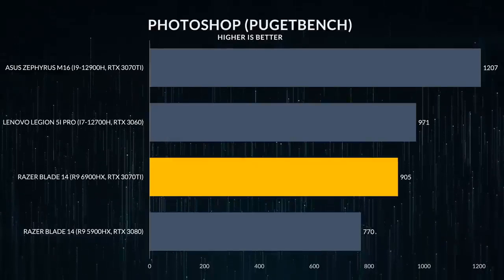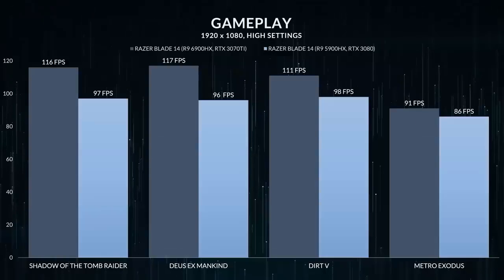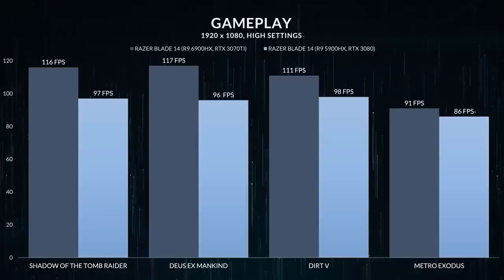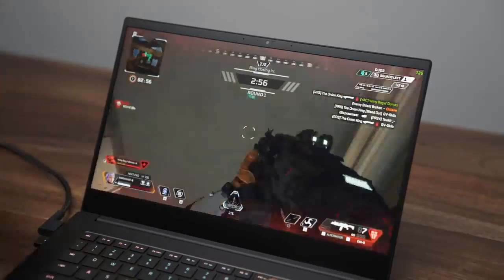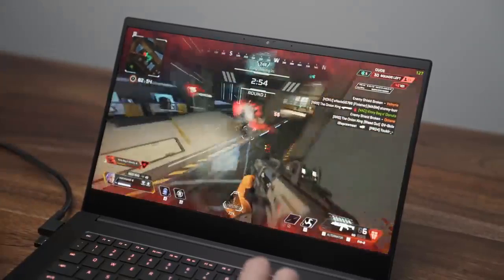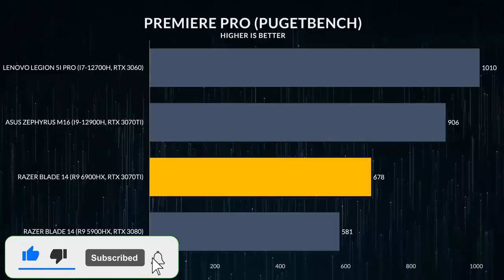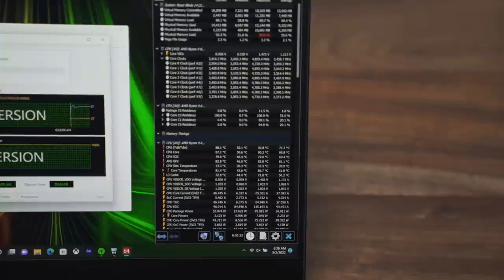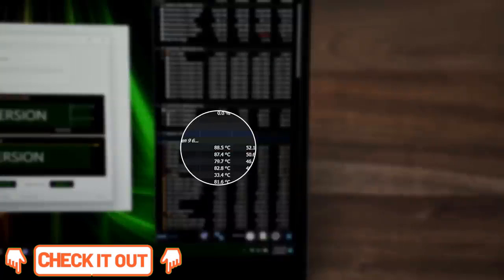The Razer Blade 14 is excellent for gaming. It's available with a Full HD or QHD display, both with a high refresh rate and FreeSync support. Its AMD Ryzen CPU and NVIDIA discrete graphics are powerful enough to deliver smooth gameplay at high settings. There's no thermal throttling on the CPU or GPU, and the fans are reasonably quiet under load. However, the keyboard gets very hot. It has plenty of USB ports for peripherals, as well as an HDMI 2.1 port for 4K 120Hz gaming.